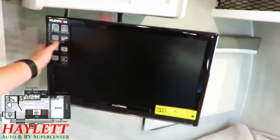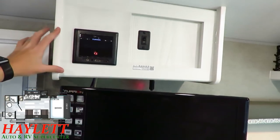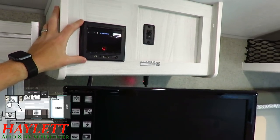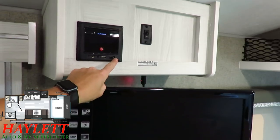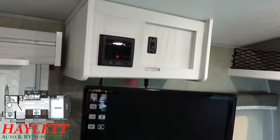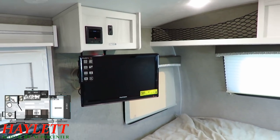The TV is 12-volt and has its own built-in DVD player, which allows them to save space up here. Instead of a giant entertainment unit, they go with a very simple, streamlined Furion Bluetooth system that also has HDMI input. So if you want to add a Chromecast or Roku stick, you can. The little switch over here will activate your Wi-Fi Ranger, which gives you easier access to mobile data sources and more reliable connectivity.